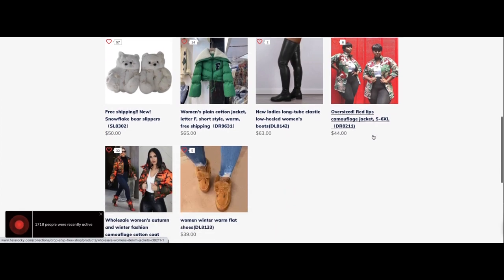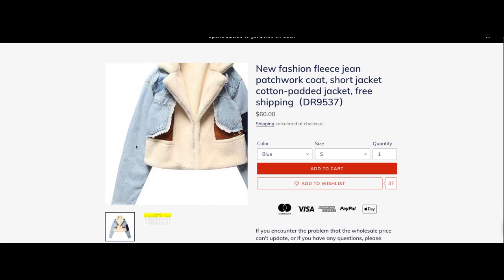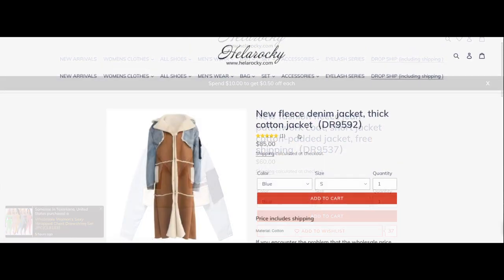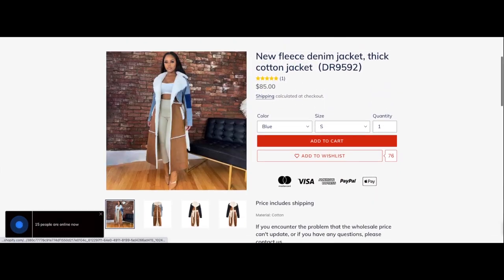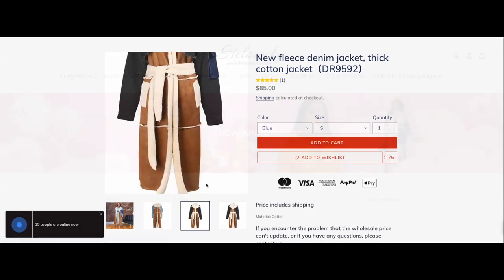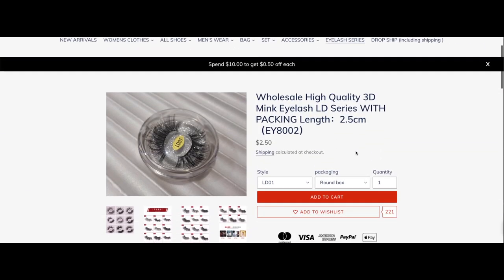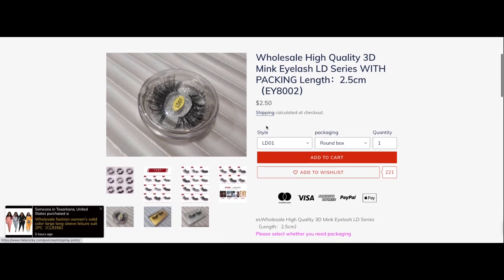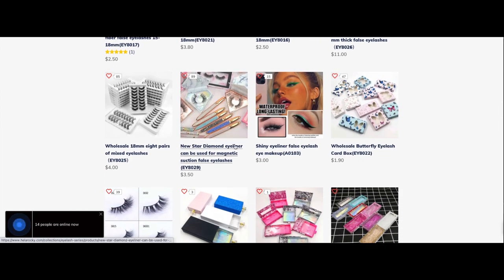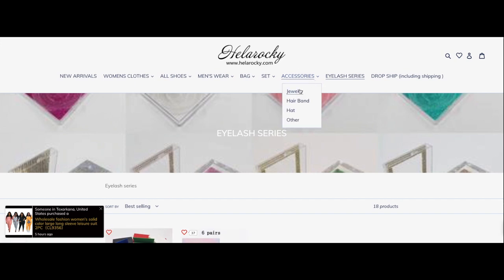Because they do drop shipping, you can have your items sent directly to your customers if you have a business. If you want your products sent directly to the customer from the Hella Rocky website or warehouse, they can do so. Just keep in mind that once they drop ship for you, their name will not appear on any of the packaging to your customers, so you don't have to worry about your customers receiving Hella Rocky's website information on any packing slips.